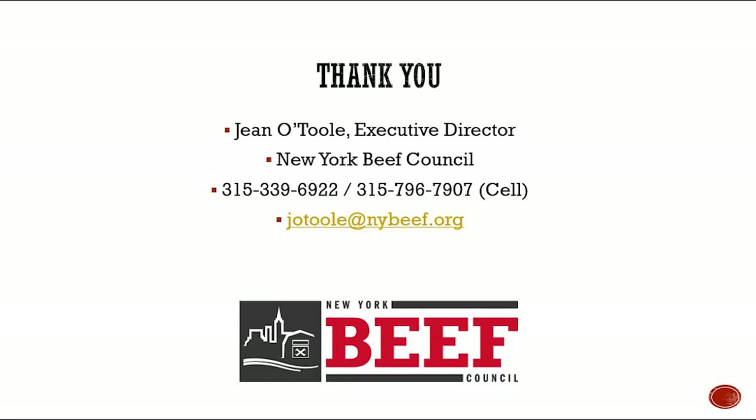Well, I hope everyone has a good evening. Stay warm and we'll be seeing you next month, if not sooner. Bye-bye.